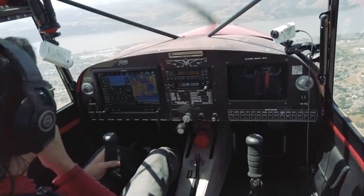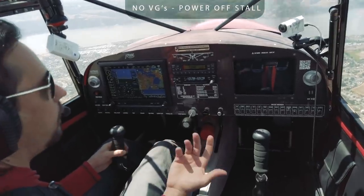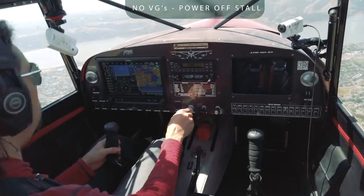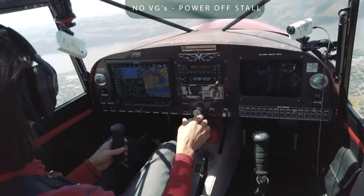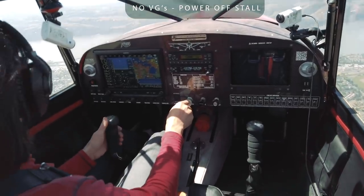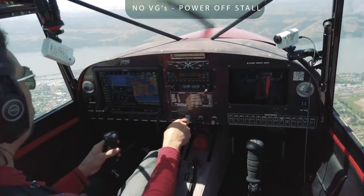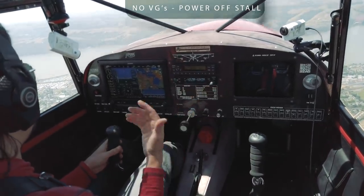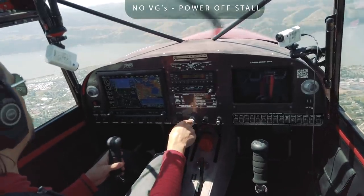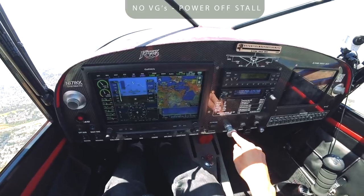So for stalls we're going to go full flaps, power off and power on. There's no need to do half flaps because I'm not going to be doing half-flap landings. I just want to see if I improve my stall speeds. I know already from playing before that I stall at 40 indicated airspeed. Let's just confirm that data and make sure we're on the same page.